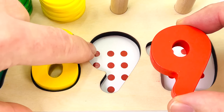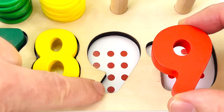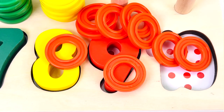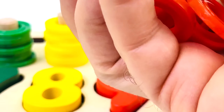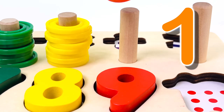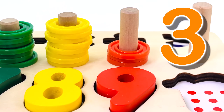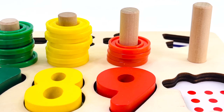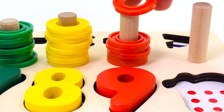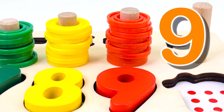Let's count the dots: one, two, three, four, five, six, seven, eight, nine. And there are nine rings: one, two, three, four, five, six, seven, eight, nine rings.